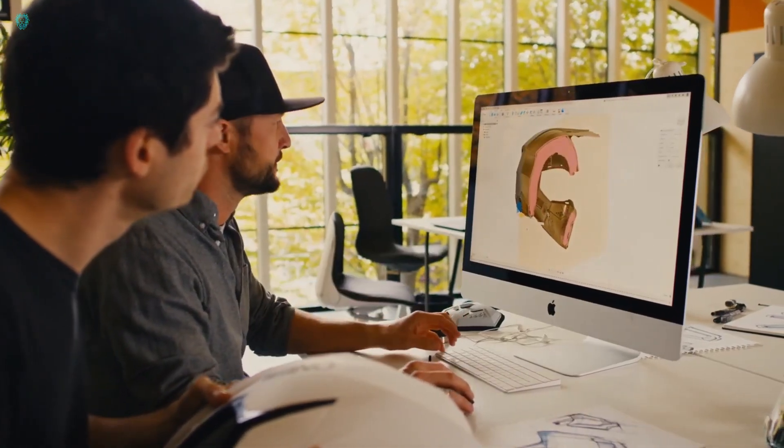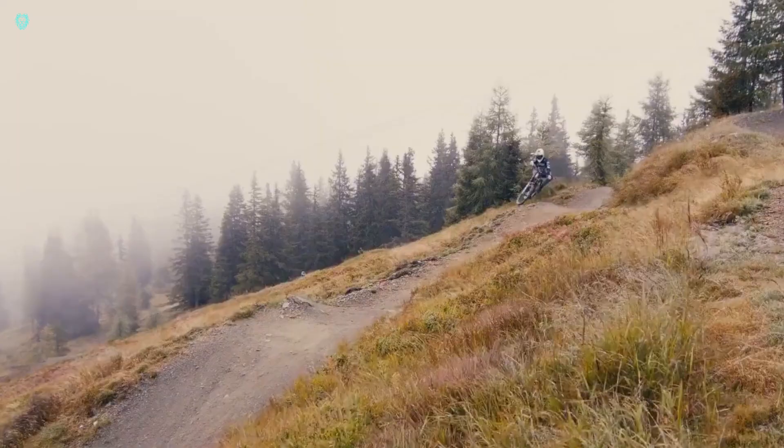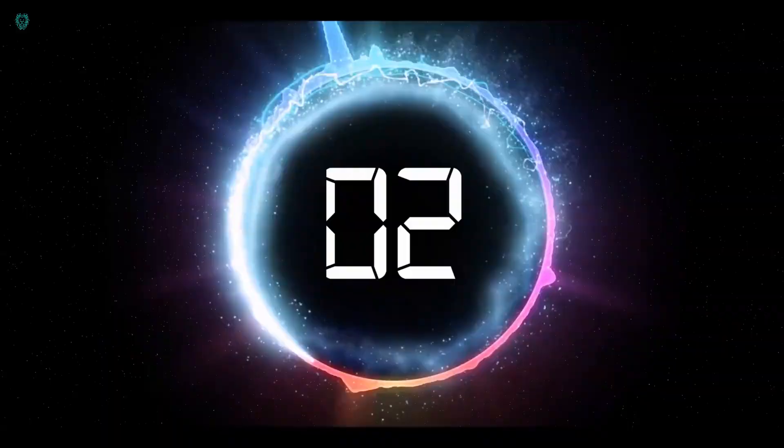Typically, developing products like these can take years, but with Autodesk Fusion, O'Neill managed to bring it to life in just six months.